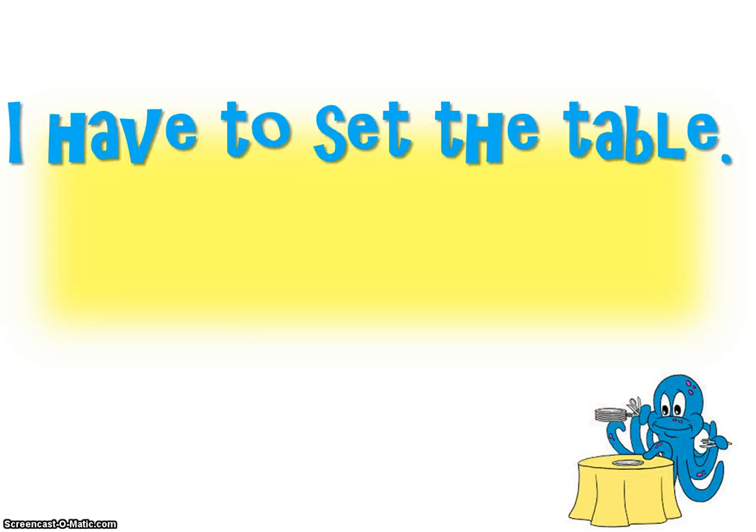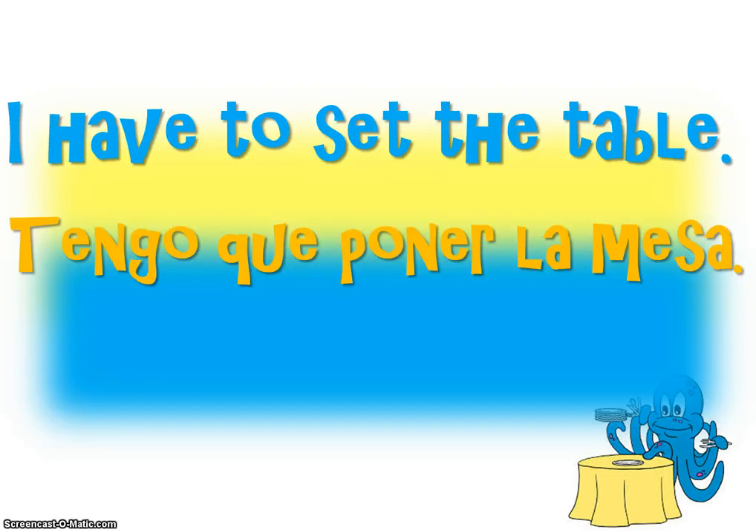The way we say 'I have to set the table' is tengo que poner la mesa. Repeat after me: tengo que poner la mesa. Quickly, tengo que poner la mesa.